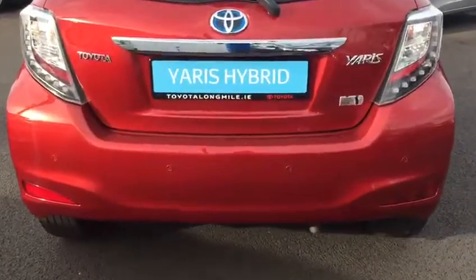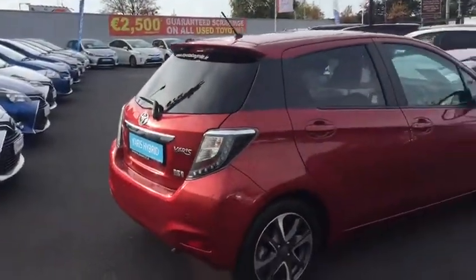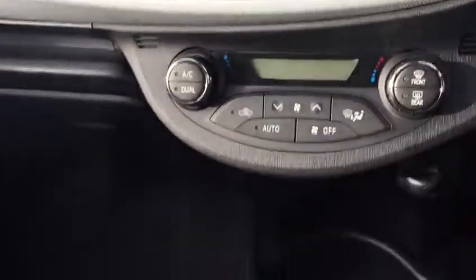This car has rear parking sensors as well as a rear camera, and those lovely lights at the back, plus a rear spoiler. This particular car also has keyless entry, half leather seats, push-button start, cruise control, and Bluetooth.